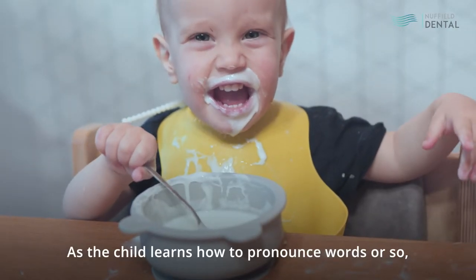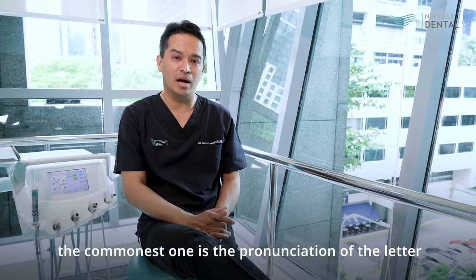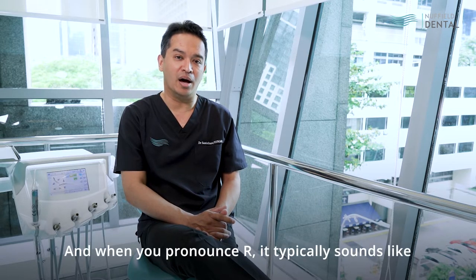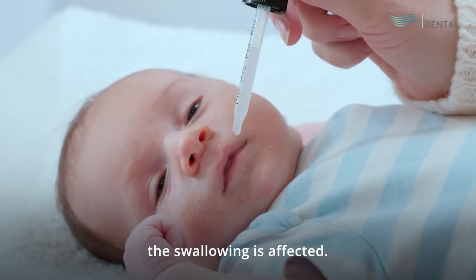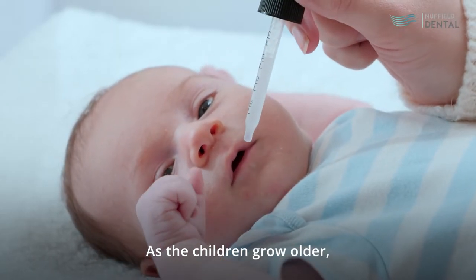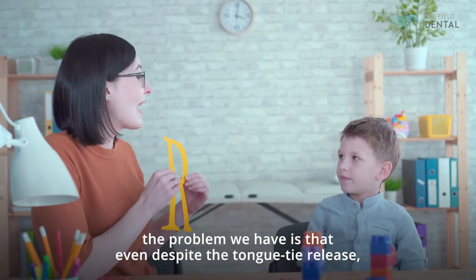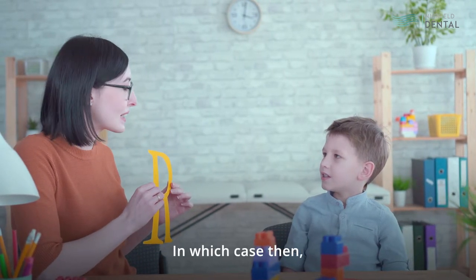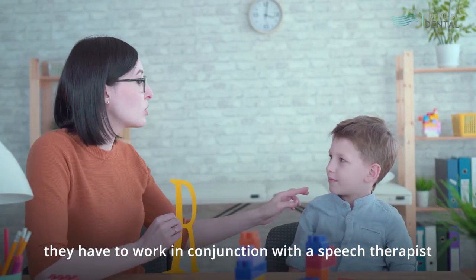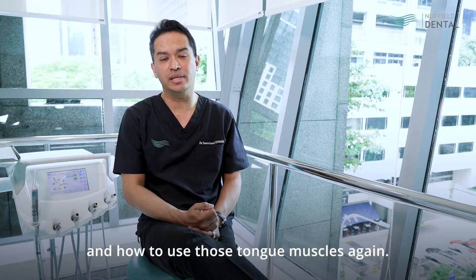As the child learns how to pronounce words, the tongue tie typically forms a restriction on the pronunciation of certain words. The commonest one is the pronunciation of the letter R, which typically sounds like L. Because of the restriction of movement, swallowing is also affected. As the children grow older, they will get used to hearing themselves sound exactly the same way. The problem is that even after the tongue tie release, they may still think that sounds normal — in which case they have to work in conjunction with a speech therapist to relearn pronouncing those words and how to use those tongue muscles again.